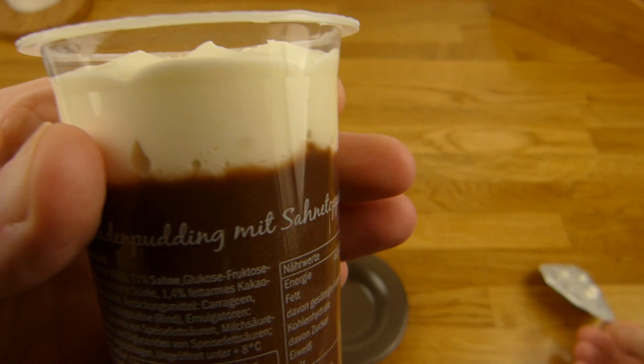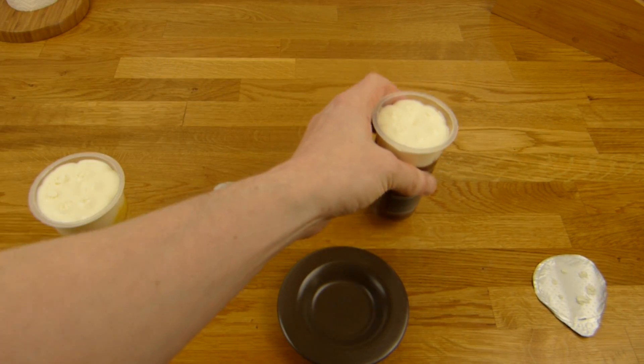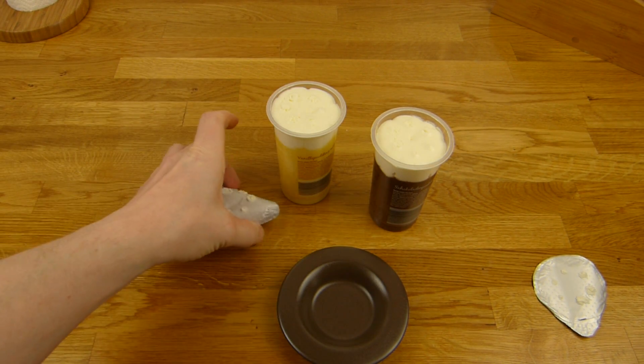Here's the cream, and let's open this one as well. Here's the cream again. Let me sniff it. Smells like chocolate, this one here. Smells like vanilla — yum.